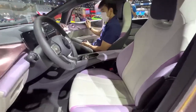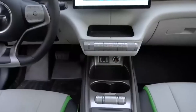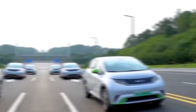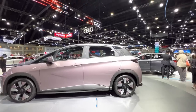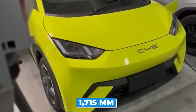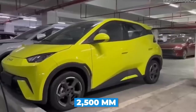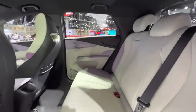BYD has added two dedicated smartphone storage locations — one below the touchscreen and one in front of the cup holders. The interior features a dual-toned beige and black color scheme and quilted seat covers. All this is packed into a compact electric city car measuring 3,780mm in length, 1,715mm in width, and 1,540mm in height, with a wheelbase of 2,500mm and seating capacity for four people including the driver.